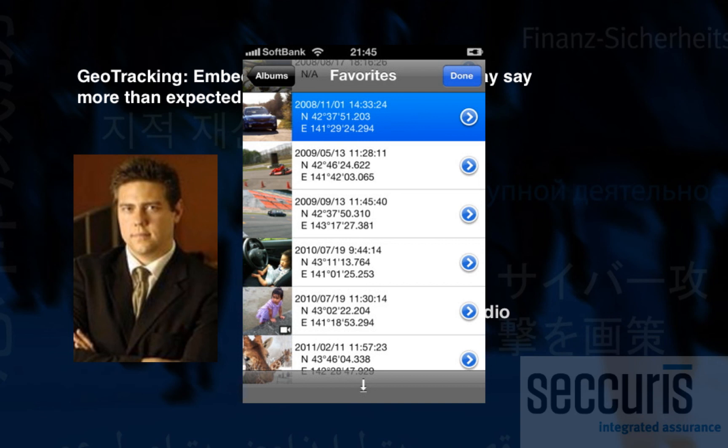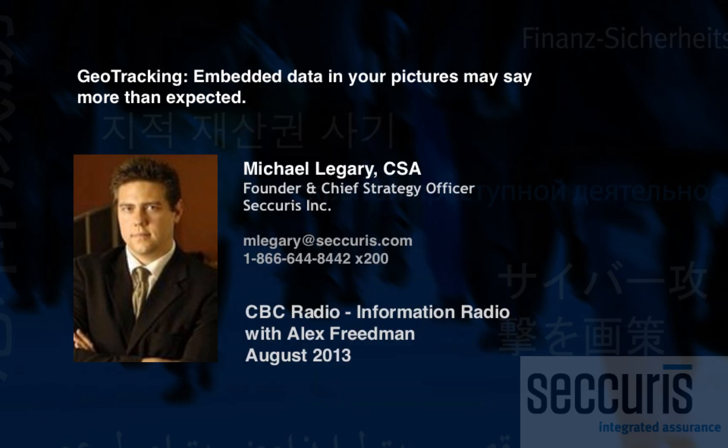One photo isn't necessarily so important, but a dozen or a couple hundred over a couple of years builds a very striking profile around you. And that's the sort of thing that not only nefarious people, but advertisers would be very interested in. When you look at privacy, it's not just the really negative things you have to worry about, but also the more innocuous things.